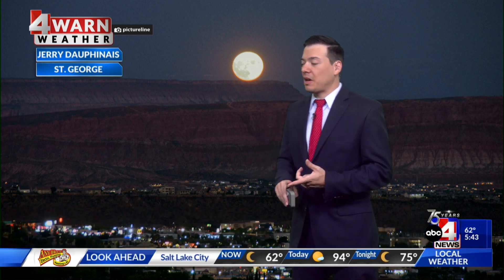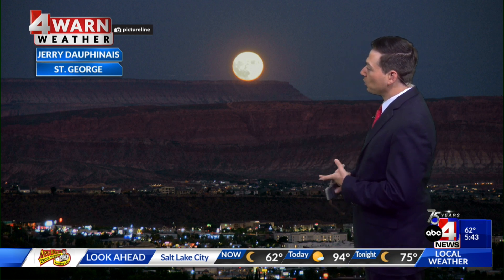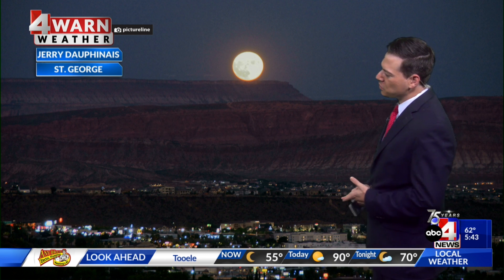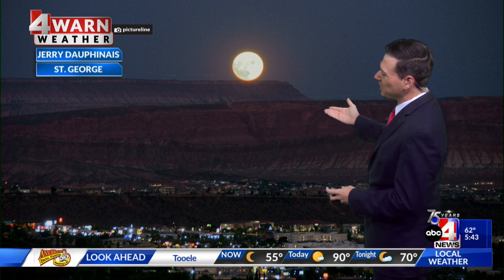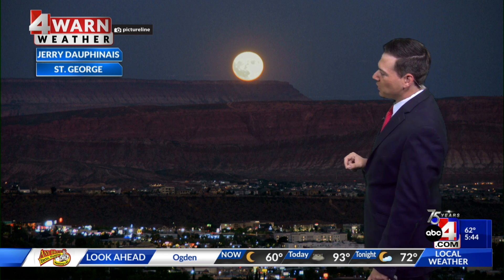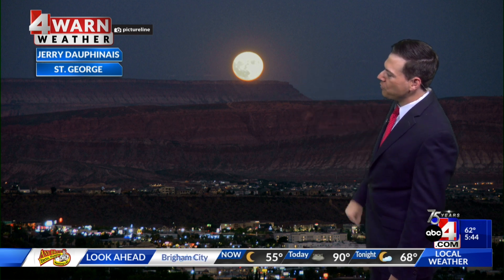Time is currently 5:43. If you look out there this morning, you might notice the moon because it is quite bright. It is a super blue moon — that's the word I was looking for. This was sent in by Jerry Dauphinus down in St. George early yesterday evening once the sun went down, with the moonrise above the Red Rock right there.